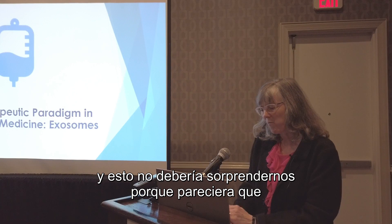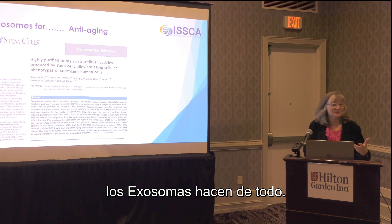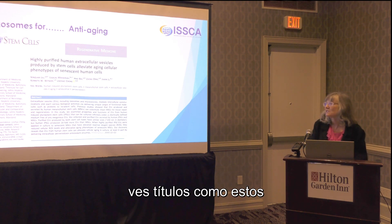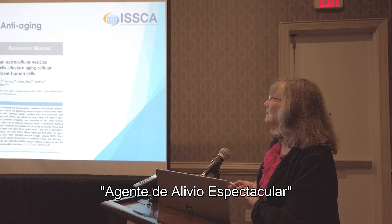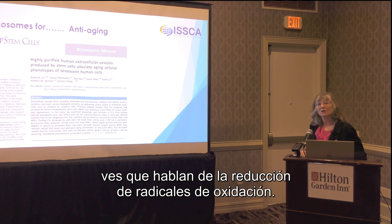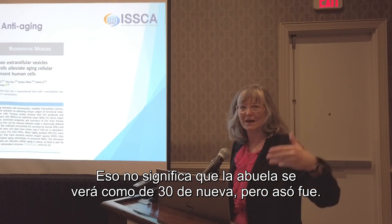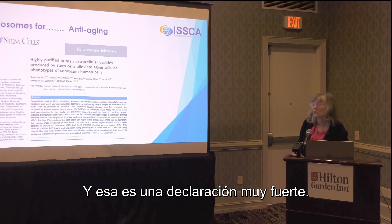It's not surprising because it seems like exosomes do everything. In very respected journals, you see headlines like 'these highly purified vesicles alleviate aging.' That's pretty amazing. If you read the details of the paper, they are looking at the reduction of oxygen radicals — it doesn't mean that grandmom looks like she's 30 again. But that is quite a strong claim to make.